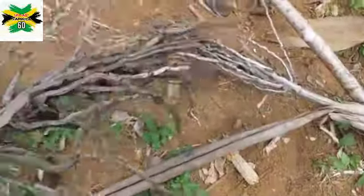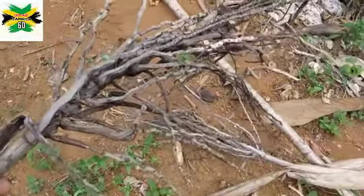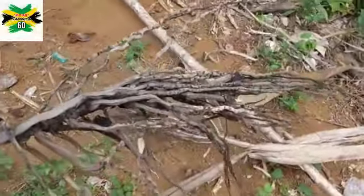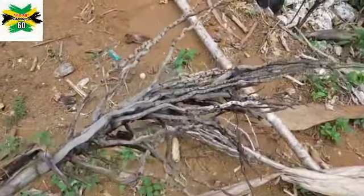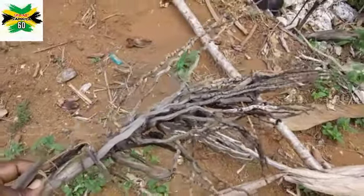Use it to sweep, and it sweeps very clean. This is a part of Jamaican cultural heritage. As we celebrate our 60th year of independence, we have a rich Jamaican culture — there we have it.